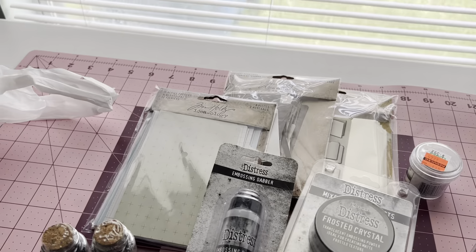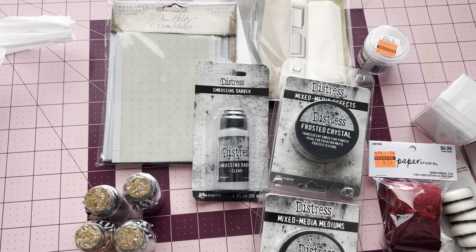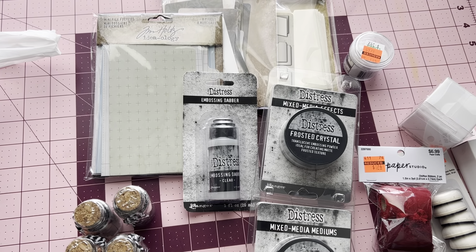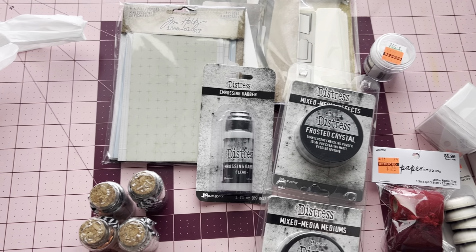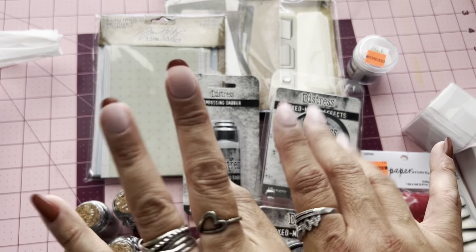That is everything from my Hobby Lobby and Joann's haul. If you like my videos, thumb them up. Leave me a comment if you wish and subscribe, and have a wonderful day. Bye.